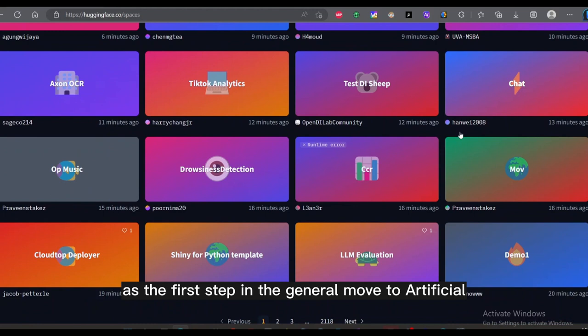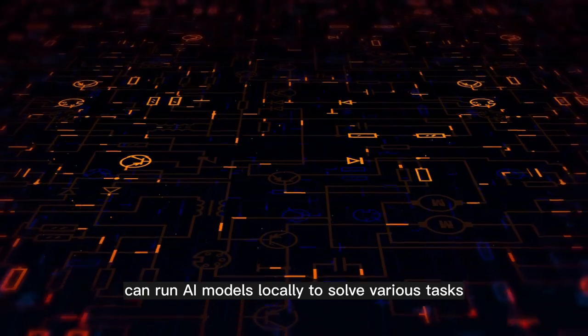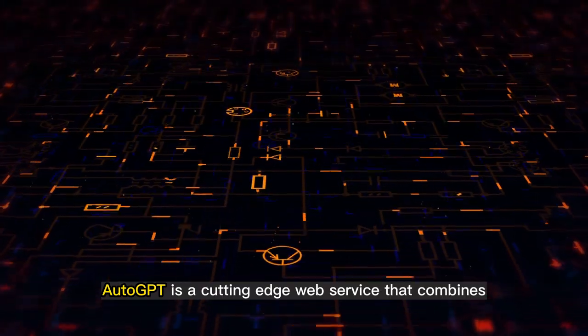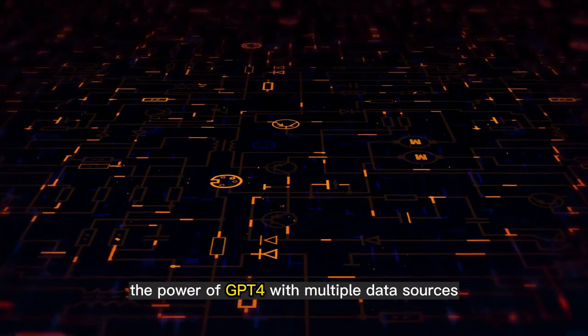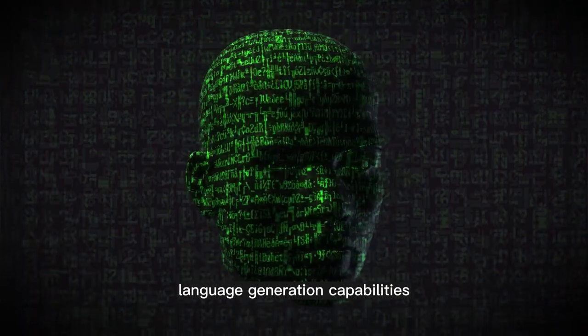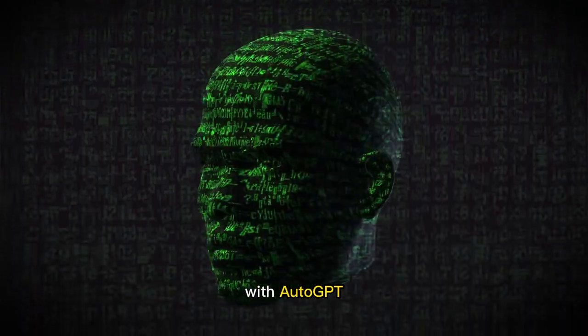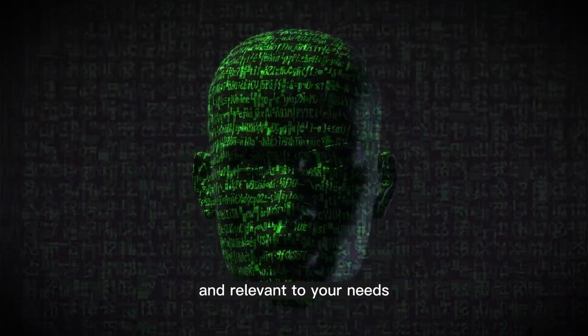It is regarded as the first step in the general move to Artificial General Intelligence (AGI), where individuals can run AI models locally to solve various tasks. AutoGPT is a cutting-edge web service that combines the power of GPT-4 with multiple data sources to provide unprecedented language generation capabilities. With AutoGPT, you can effortlessly generate high-quality text that is both accurate and relevant to your needs.